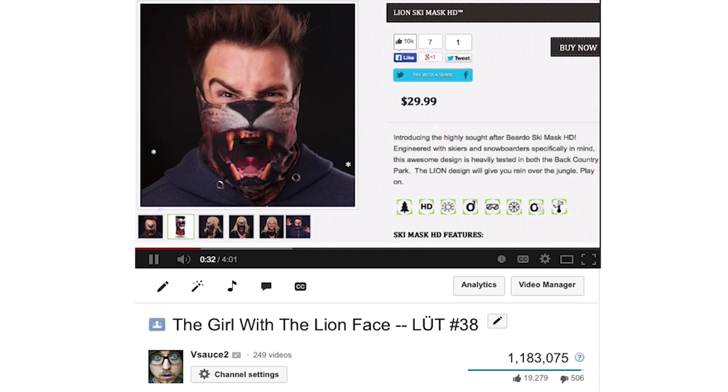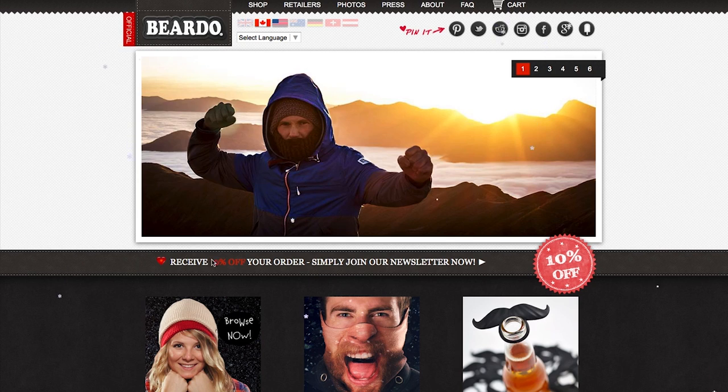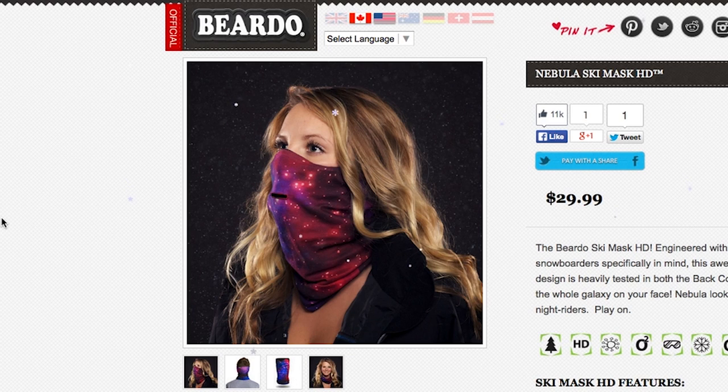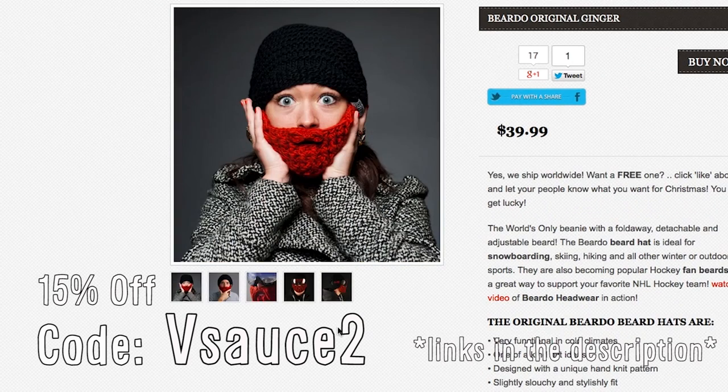The folks at Beardo were so happy to be featured in the previous episode of Loot they wanted to give a few lucky fans some stuff. So for the rest of April, get 15% off at beardoware.com using the code Vsauce2, so you can finally have your hat and bearded too.